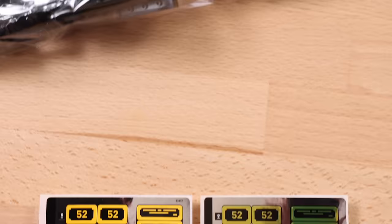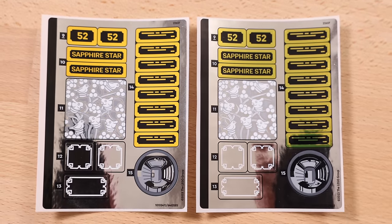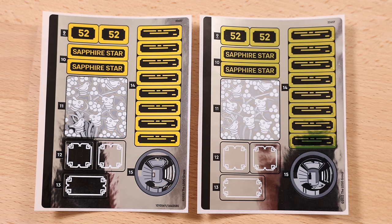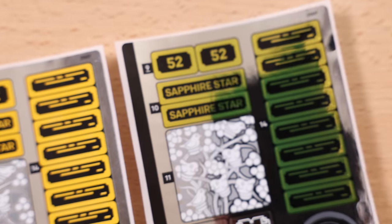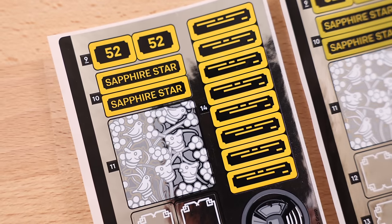Speaking of the sticker sheet, there's actually an inherent issue. LEGO had to send me a replacement sticker sheet. On the right is the correct sticker sheet; on the left is the incorrect one that comes with the first wave of sets. So if you're buying this set day one on December 1st, you're going to have to contact LEGO Customer Service to get the correct sticker sheet as a replacement.